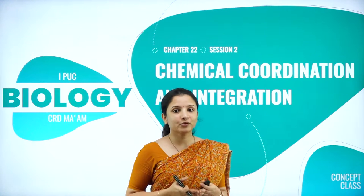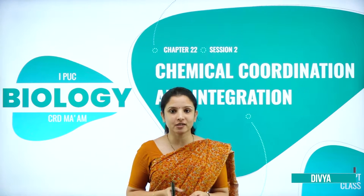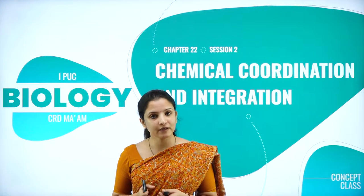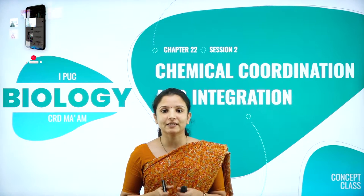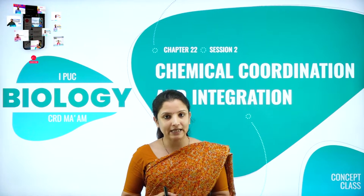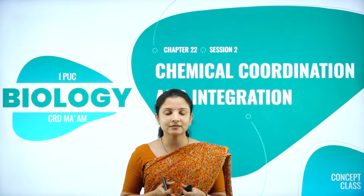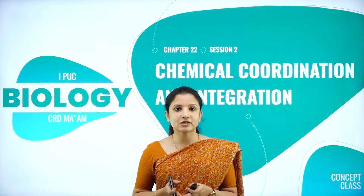Hello everyone, a warm welcome to another session on chapter 22, that is Chemical Coordination and Integration. I'm Dr. Divya, biology faculty with the Ashram Pre-University College, Mysore, Temple of Excellence. In the previous session we discussed about the hormones secreted by the hypothalamus and the pituitary gland. In today's session we shall discuss about the hormones secreted by the pineal glands, the thyroid glands, the parathyroid glands, and the thymus.